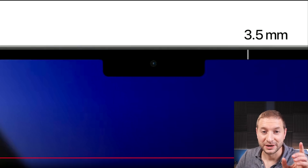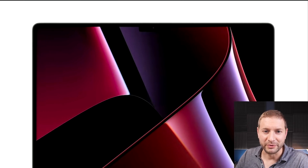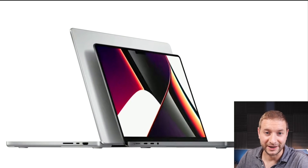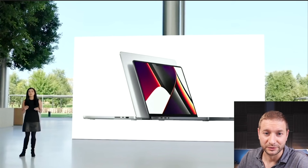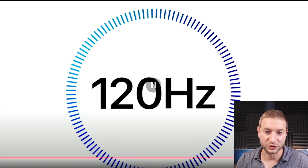Speaking of the notch, the new camera is in there. So if you're doing Zoom meetings, you don't have to be embarrassed about your really crappy video anymore. It's a 1080p camera — a proper camera now. They're also including ProMotion, just like on the iPhone 13s, where your screen can refresh at different rates based on its use, up to 120 hertz.